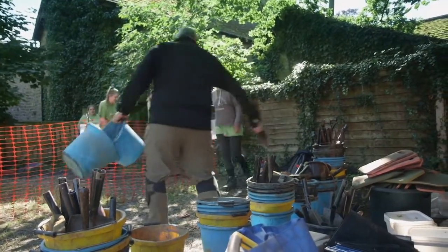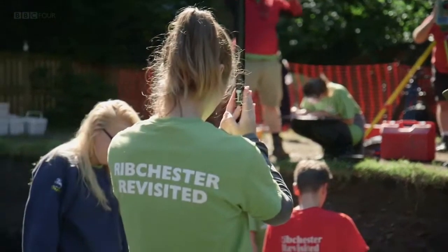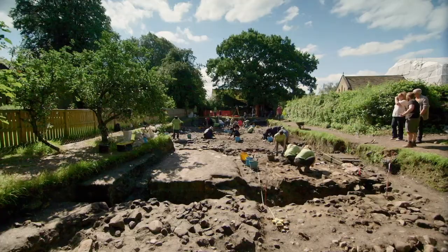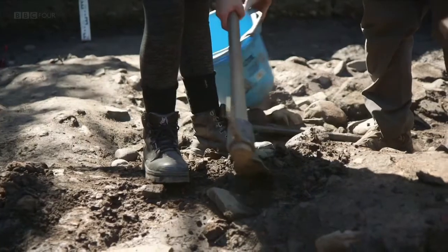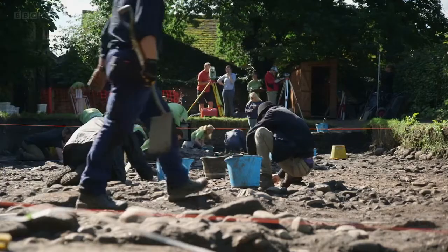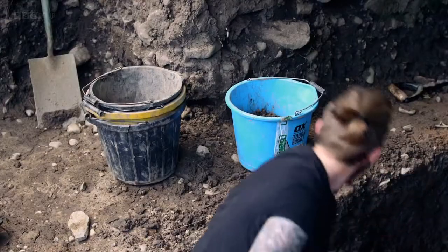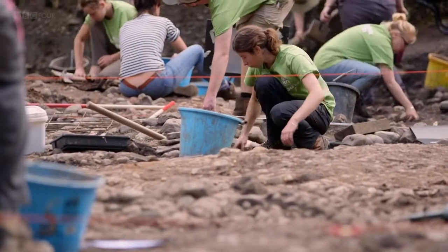Since 2015, a team from the University of Central Lancashire has been running this new dig at Ribchester. Much of the fort now lies under the modern village, so the team has opened a trench in a back garden. They've revealed a number of the cavalry fort's buildings and are beginning to understand the fort's layout, but they're also starting to find small clues that can tell them more about where the men who lived here came from.